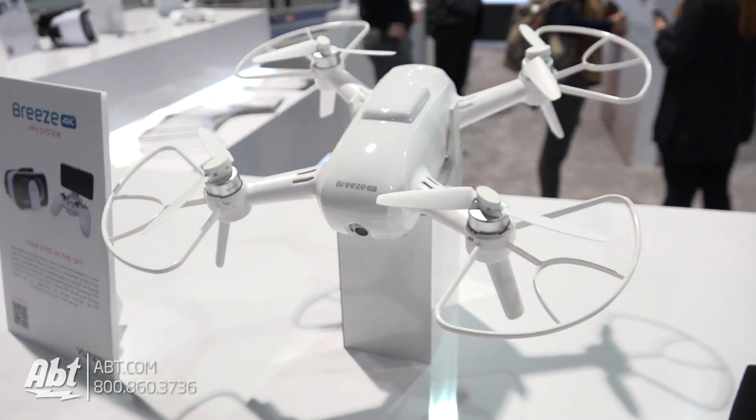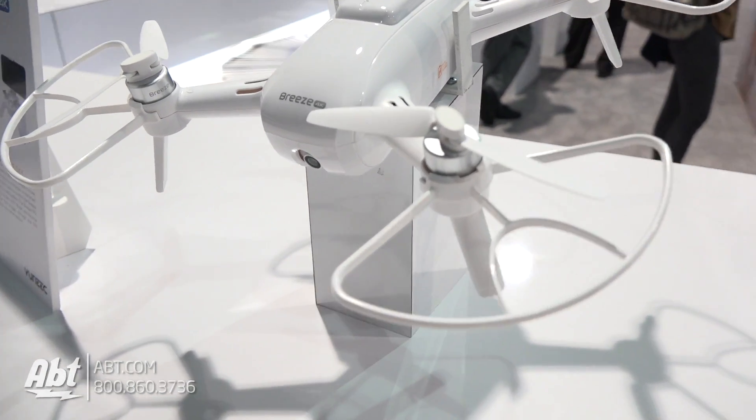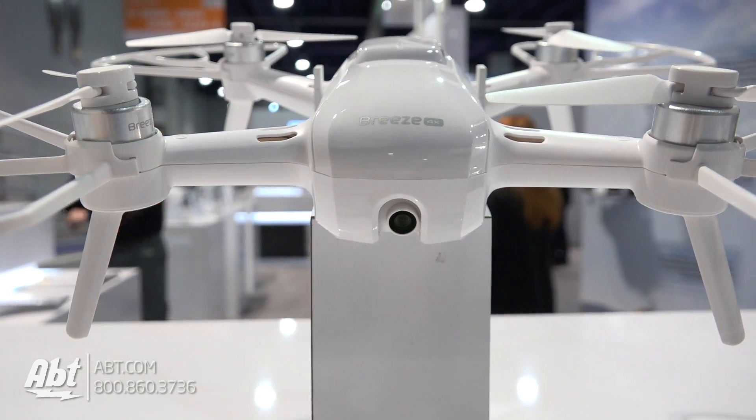You said this has a 4K camera built into it as well. Correct. The Breeze has a 4K video camera inside. We also have 1080p modes if you like slow motion, and it does 13 megapixel stills. Your still images are going to be very crisp, and you're able to download those to your phone right away — you don't need to put your memory card in your computer. You can download them to your phone and share them on social instantly.